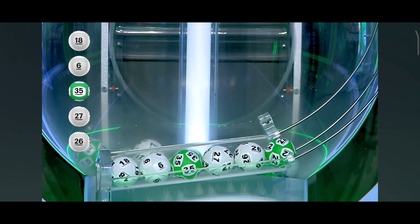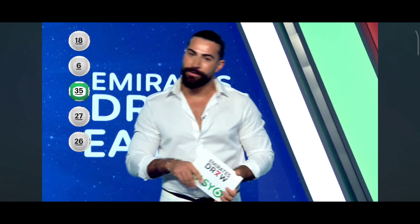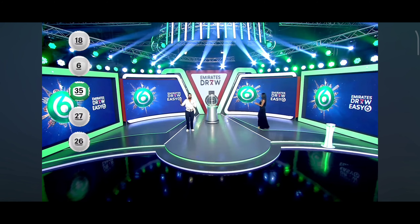Our last number today is number 22. And if you match all 6 numbers, you'll earn a big deal — 15,000,000 dirhams. I hope you'll be able to get one of those. Inshallah. And of course, we're going to wait for the pending results.